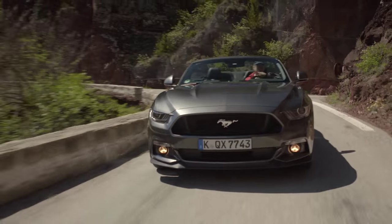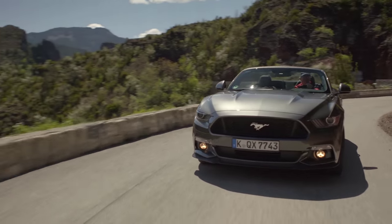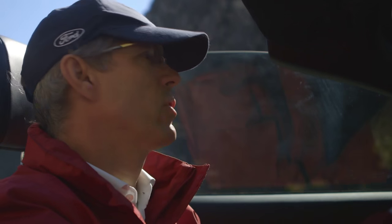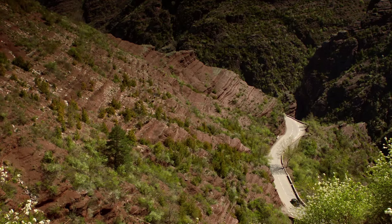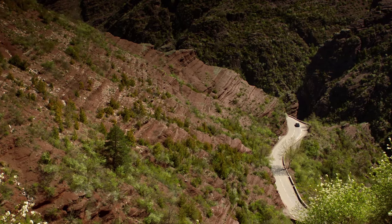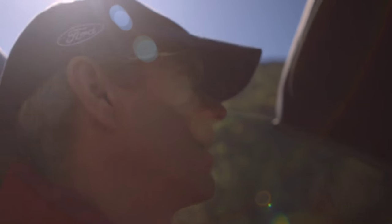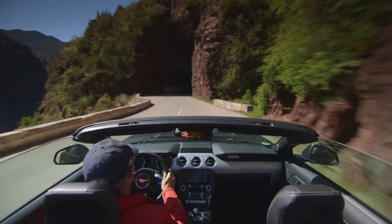We spent time tuning the V8 induction system and charge motion control valves on the exhaust. We also tuned the exhaust to make sure that we minimize the back pressure losses in order to give that free-flowing, free-breathing capability. And we wanted to make sure that the Mustang was a great vehicle for drivers as they pushed it through roads with changing elevations and tight corners.